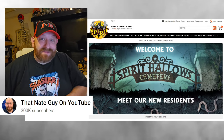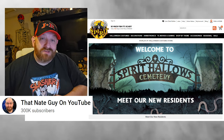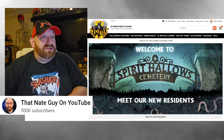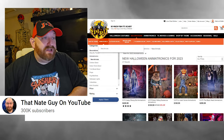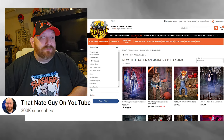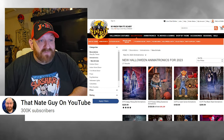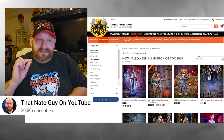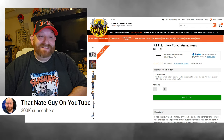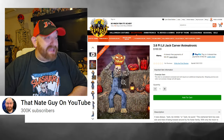We are back on the Spirit Halloween website checking out brand new animatronics for 2023. Today we're going to look at 'Lil Jack Carver' — though his first name is not actually spelled 'lil' in the traditional sense, it's L-I-L. Here we go.